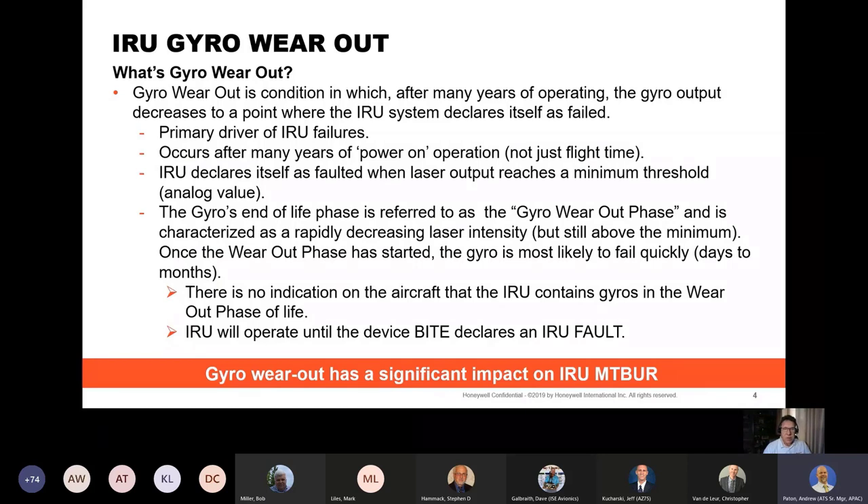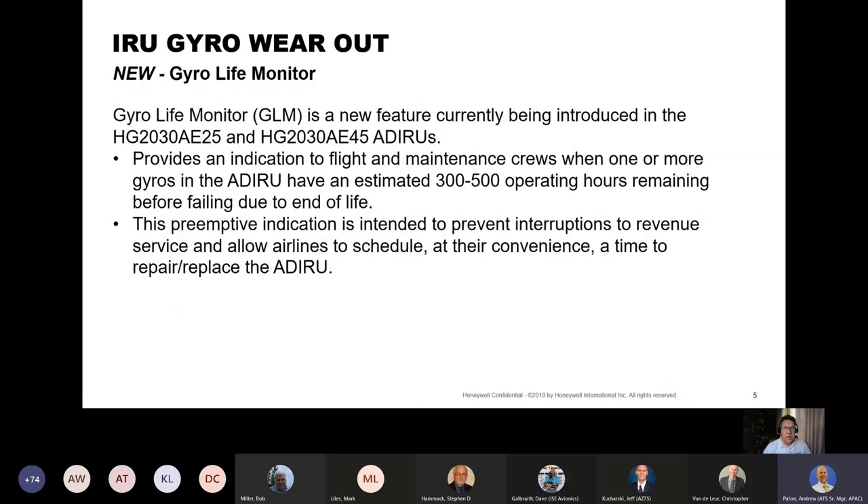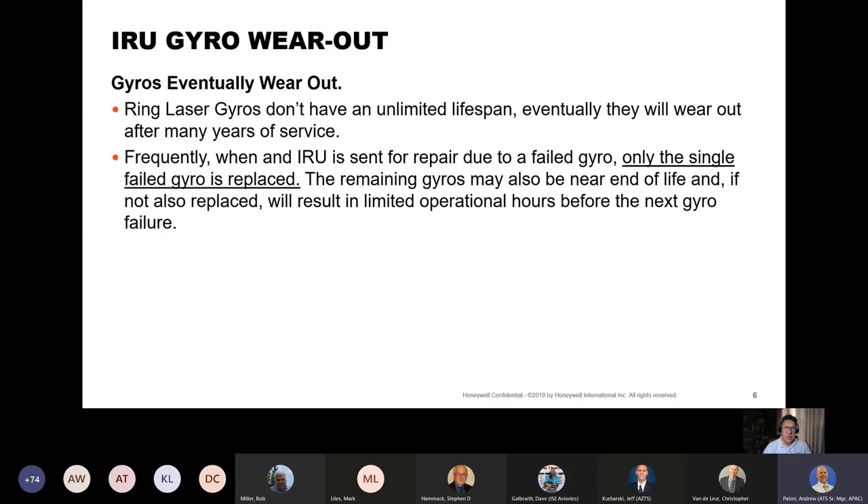Note that there is no indication on the aircraft that an IRU contains gyros in the wearout phase of life. The IRU will continue to operate until device-level BITE declares an IRU fault. For certain Airbus ADIRUs, there is a new feature called the gyro life monitor. The gyro life monitor is being introduced in the HG2030AE25 and HG2030AE45 ADIRUs. It provides an indication to flight and maintenance crews when one or more gyros have an estimated 300 to 500 operating hours remaining before failing due to end-of-life. This preemptive indication is intended to prevent interruptions to revenue service and allow airlines to schedule, at their convenience, a time to repair or replace ADIRUs.